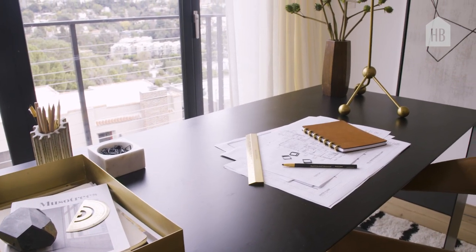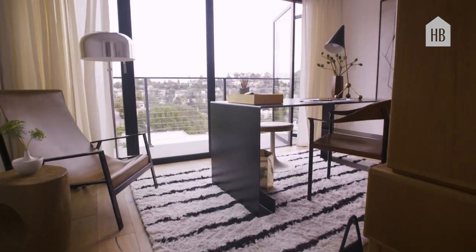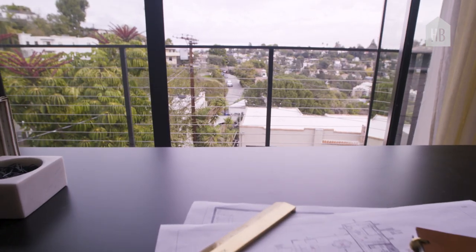When putting together a home office, a lot of times people put their desk against a wall because they think they want more space, so they put everything around the perimeter. For me, though, even though this room wasn't that large, I still wanted to float the desk in the middle of the room because it just gave a better flow, and it allowed me to face the desk towards the view, which is ultimately the star of this room.